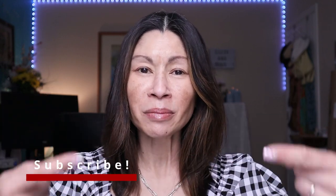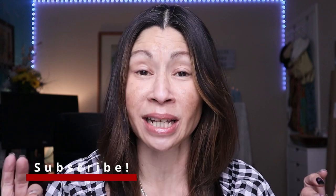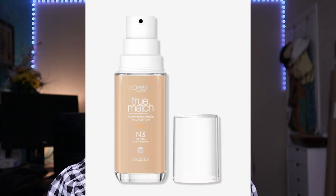Today we're testing and reviewing the brand new L'Oreal True Match Super Blendable Foundation. It just recently launched and I couldn't wait to test it for mature skin. Welcome to Cat's Eye Beauty — I'm over 50 years old and I love testing out makeup and skincare products, everything from drugstore to high end. Today we're testing out L'Oreal's True Match Super Blendable Foundation, and I especially love testing drugstore foundations for mature skin.